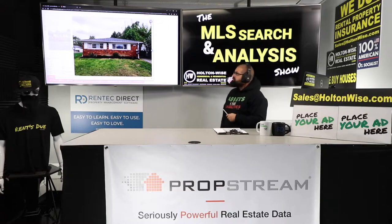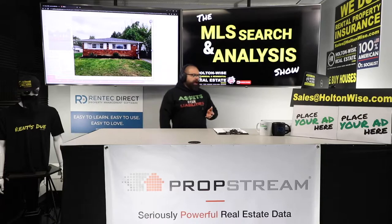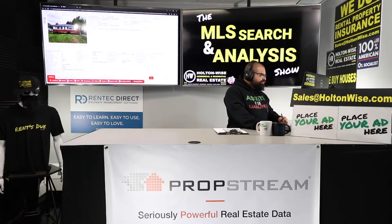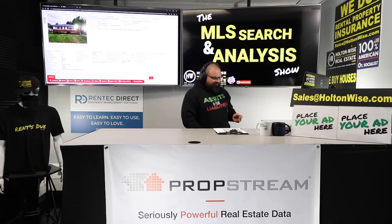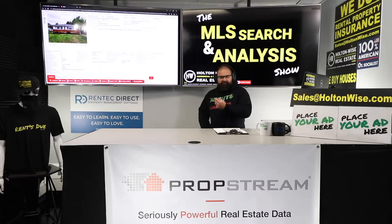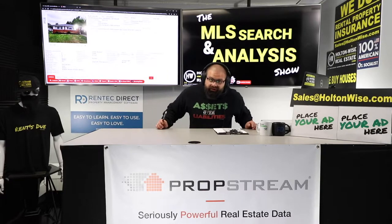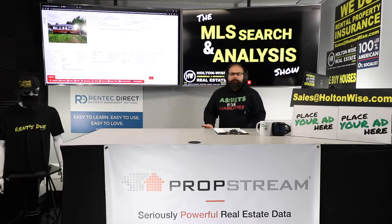I also like the fact that this is a brick duplex. They're doing a lot of lead inspections on properties built before 1978 in the Cleveland market, so if you can get a brick property, you're dealing with a lot less lead-based paint issues. This is a newer build — built in 1962. I know people from California think that's ancient, but in Cleveland that's not really that ancient. We've got a lot of stuff built in the 1920s, so 1962 is a little bit newer. Brick, side-by-side front-back layout, newer build — that's why I like this property.